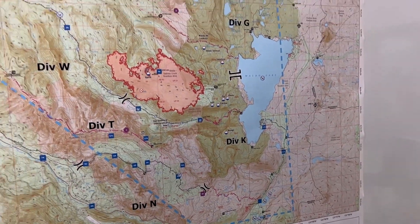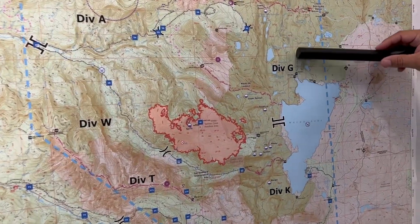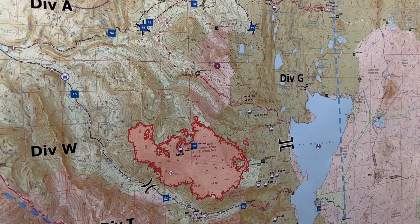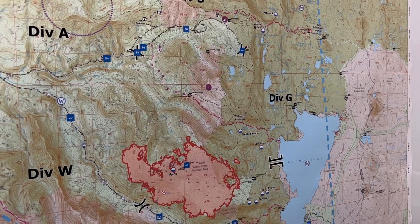Focusing in a little bit more on the actual fire perimeter, Division Gulf out here — we are continuing to look at some options to put indirect lines in through the wilderness, making as little impact as possible for the resources that are at risk there.